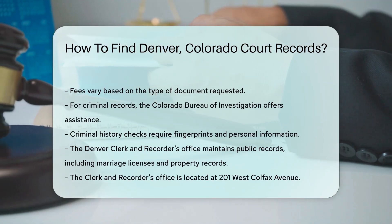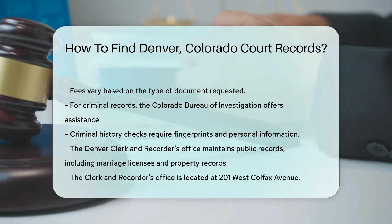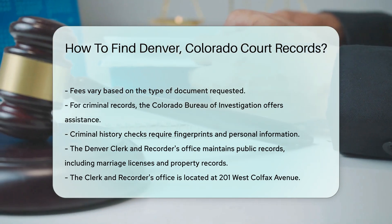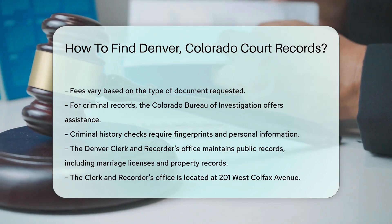Another option is to check with the Denver Clerk and Recorder's Office. They maintain public records, including marriage licenses and property records. Their office is located at 201 West Colfax Avenue.